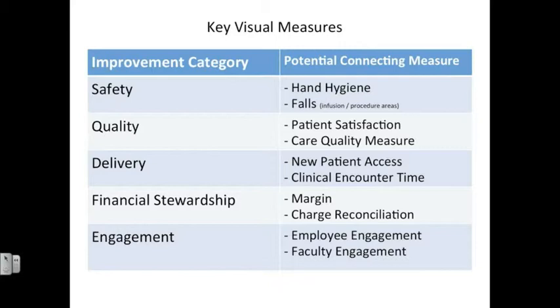Under quality: patient satisfaction and a care quality measure, which would be determined at the local level. Delivery being new patient access and clinical encounter time, or our check-in to check-out time for our patients. For financial stewardship, it would be margin and charge reconciliation. And for engagement, it would be employee engagement and faculty engagement.